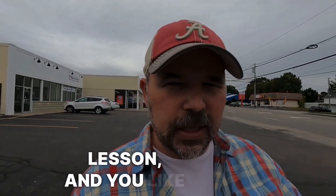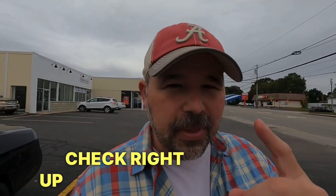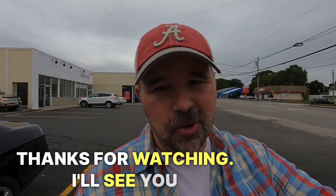So if you're looking for another English lesson and you like these type of lessons where I'm just walking around, check right up there because I did one in an American supermarket and they didn't kick me out. So thanks for watching. I'll see you all next.